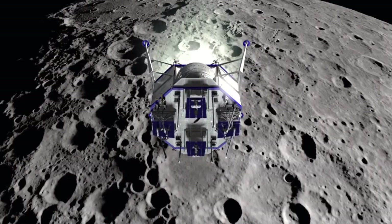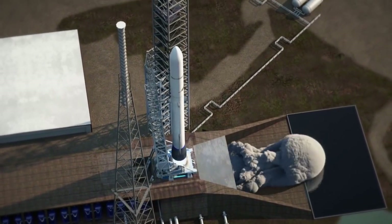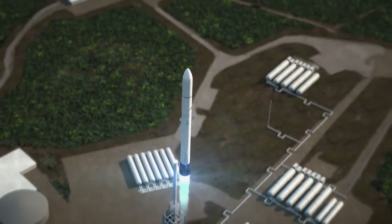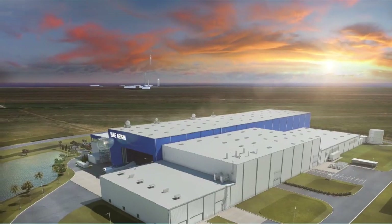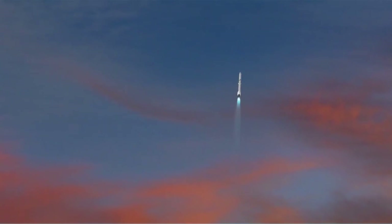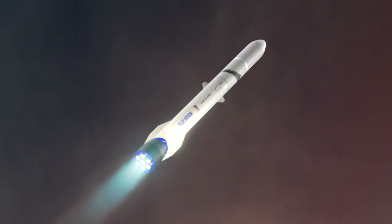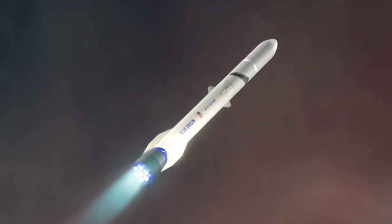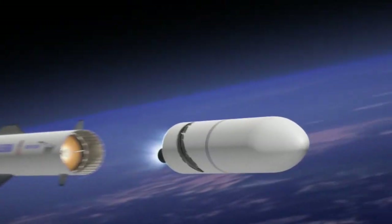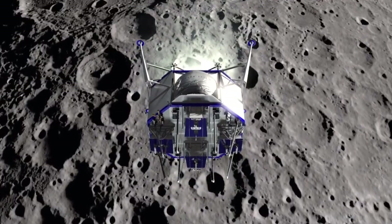The Blue Moon Lander will fit inside of a New Glenn rocket, which is the rocket that Blue Origin has been working on for some time, and it will be able to take a payload of 2.5 metric tons to the surface of the Moon. You can do an awful lot with this amount of weight, and it should be a pretty good starting point. A later extended version, which we don't really know how they're planning on launching, could land enough payload to include an ascent lander so that you could lift something back off.